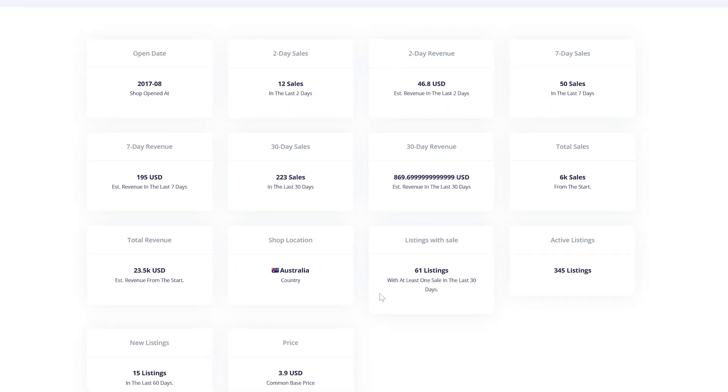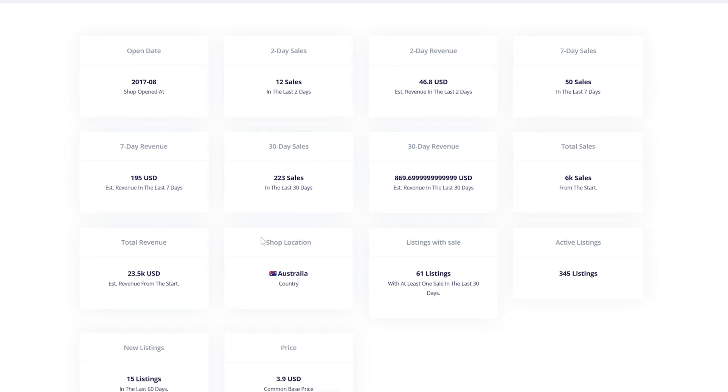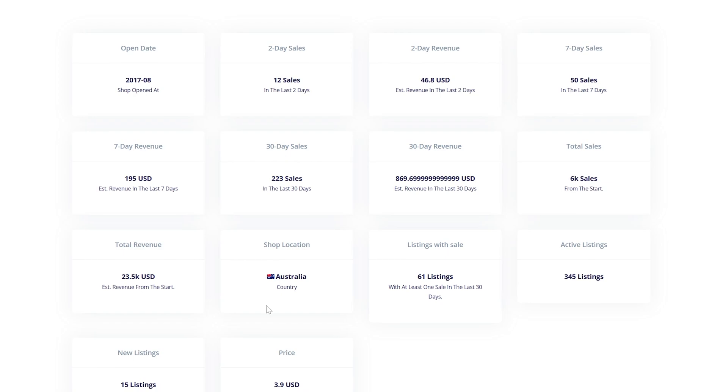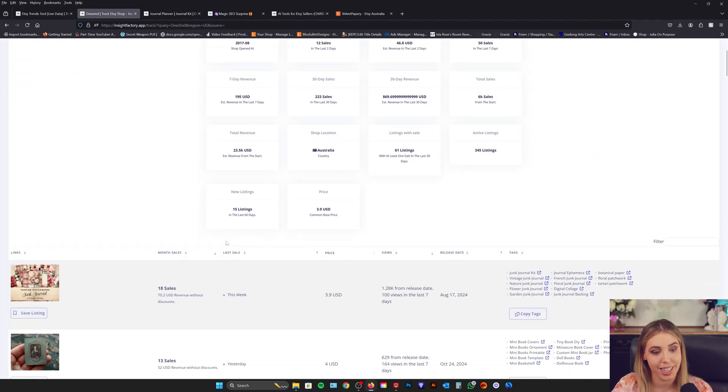We have things like the open date, the number of active listings, the seven-day revenue, the 30-day number of sales, and the shop location. There really is everything that you need to know here. If you scroll down, you'll also be able to see the listings that are currently performing really strongly in these stores.